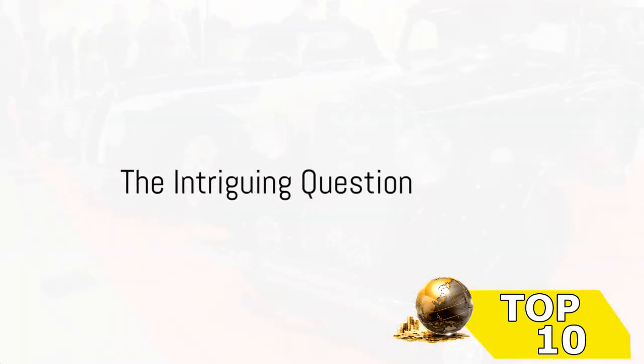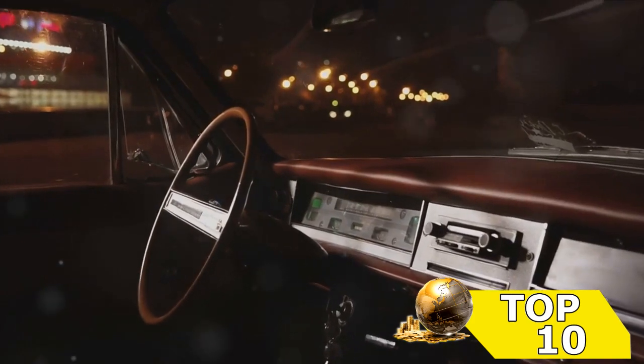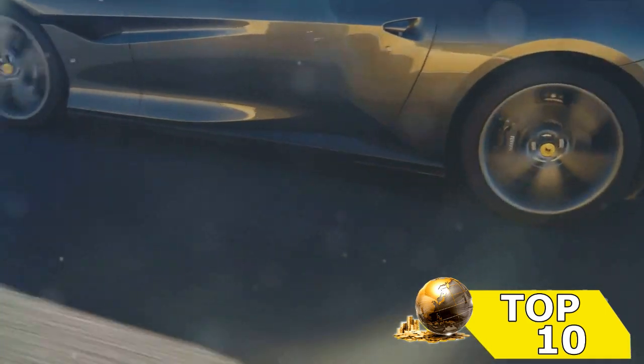Ever wondered what the top 10 European cars of 2024 are? We're about to embark on a thrilling ride exploring the crème de la crème of European automotive design and technology. Get ready to rev up your engines and journey into the world of European automotive excellence.